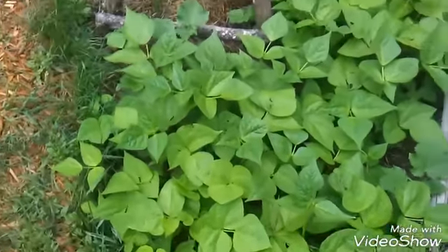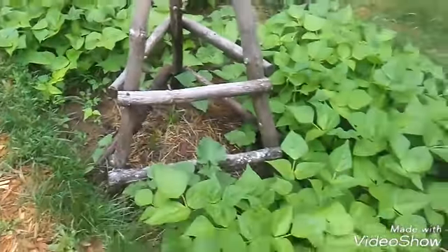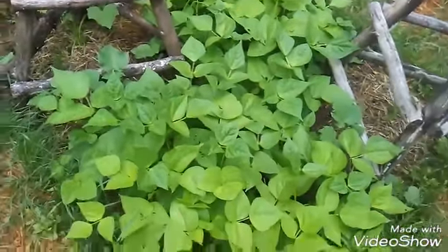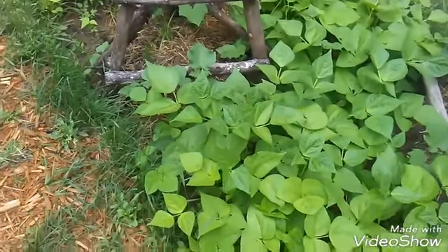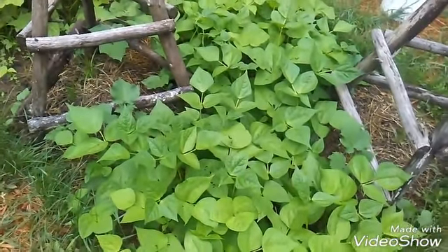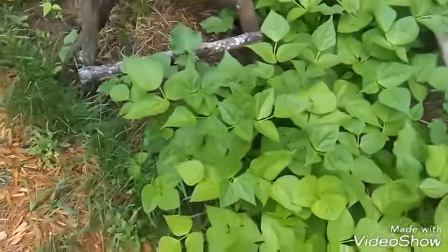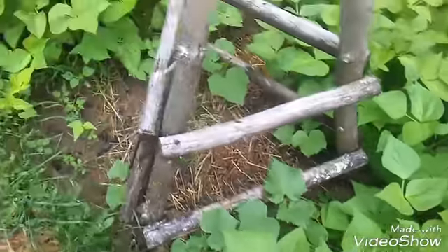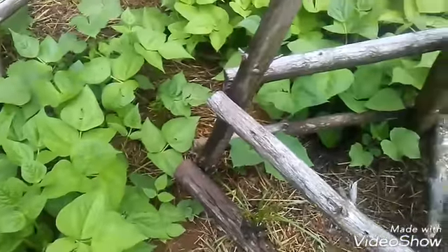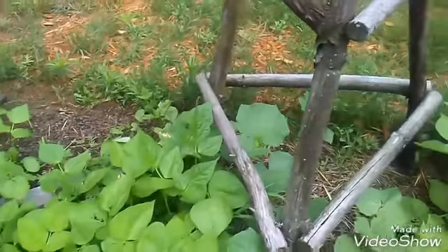Here's the beans and cucumbers — doesn't that look beautiful? It's just this sea of green. Ignore the noise in the background; the neighbor's clear-cutting his lot. Cucumbers are looking good, getting bigger. Look at the leaves on those cucumbers — boom, huge.